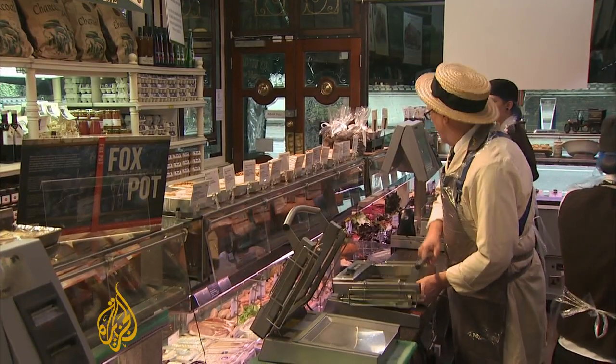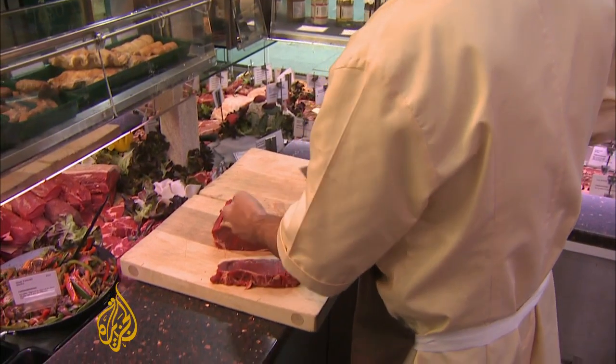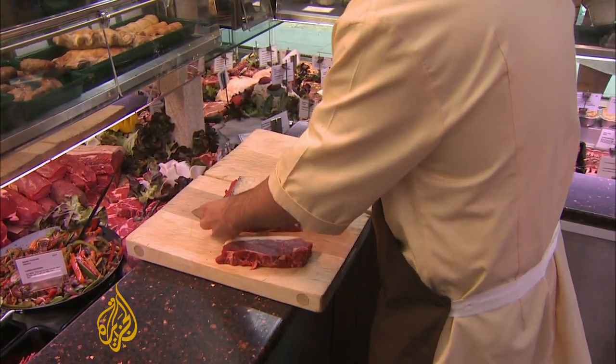At this traditional butcher's shop in London, they say recent health scares have seen more people turn to quality meat, and they're definitely not worried about competing with products made in a lab. I think people will tend to stay away from it to start with. They'll have to really convince people that it's one, safe, two, tasty, and three, it's beneficial for them health-wise.